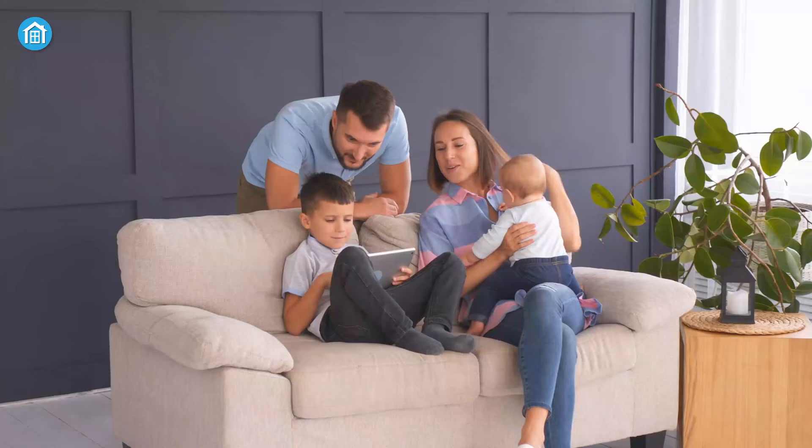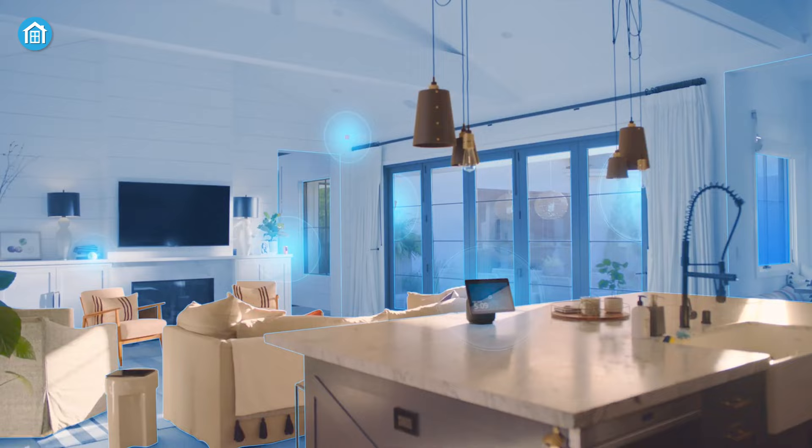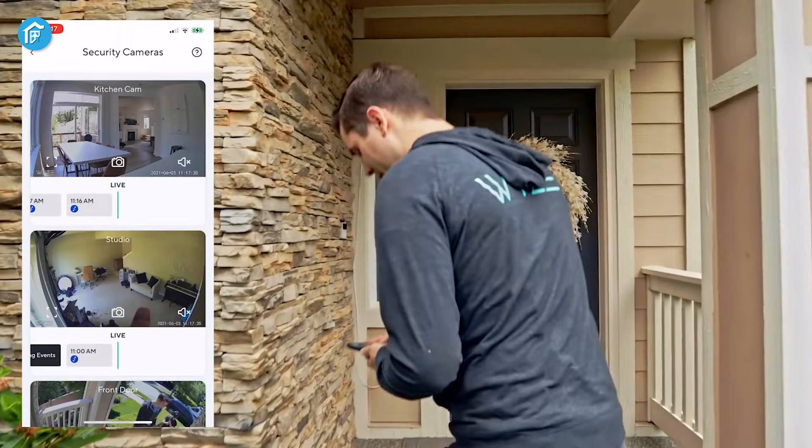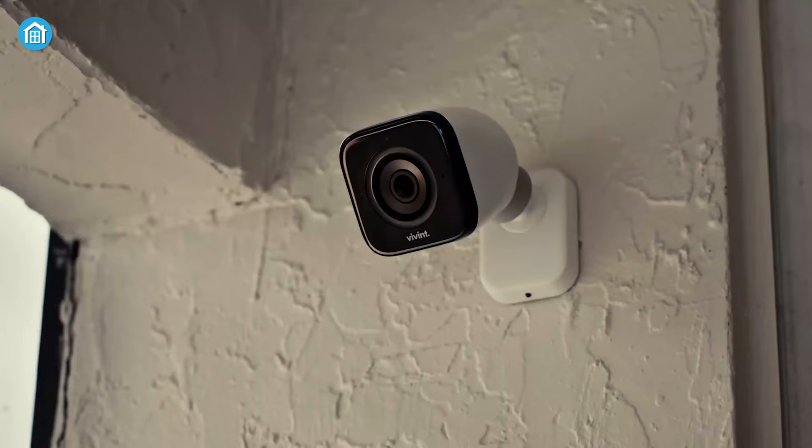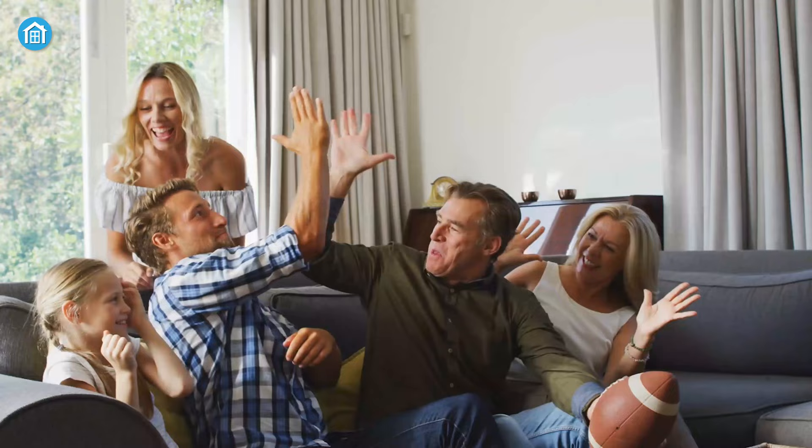The best way to keep your property and loved ones safe is by adopting a smart security system for your home. In such a way, you can monitor, check activity, take action, and a lot more right from your hand. So, we have these five smart home security systems that can make you feel more secure.